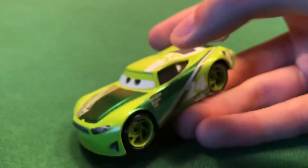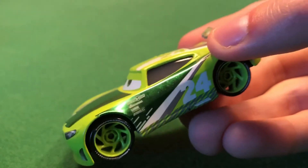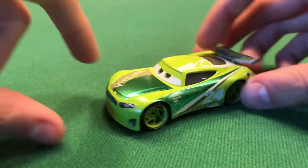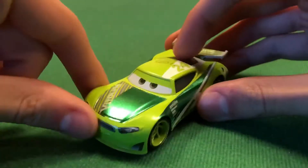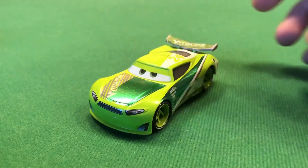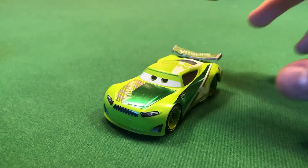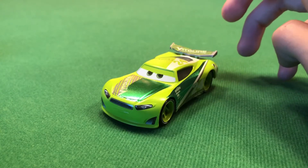I prefer the side where the metallic foil is correctly placed, which looks really good. Almost forgot — here's the base of the car; nothing too interesting there. Chase is definitely one of my favorite racers in the lineup.